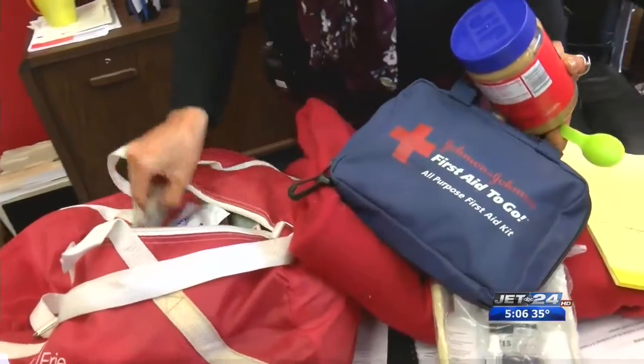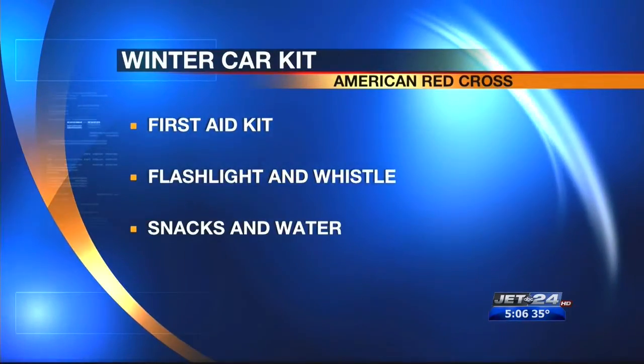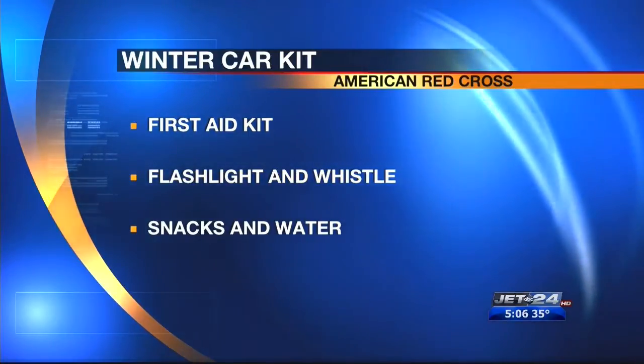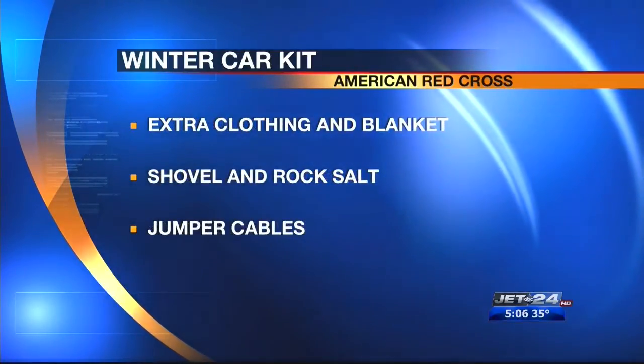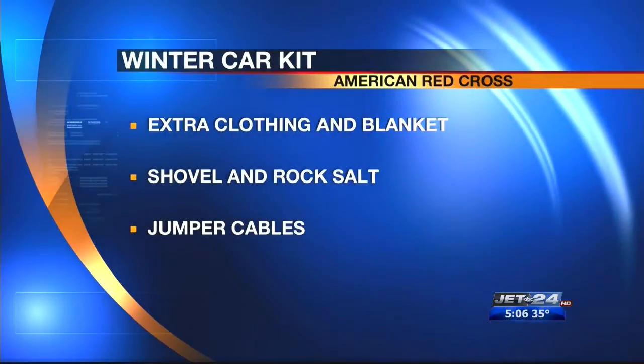The American Red Cross says some of the essential components will include a first aid kit, a flashlight and a whistle, snacks and water, extra clothing and a blanket, a shovel and rock salt or kitty litter, and also jumper cables.